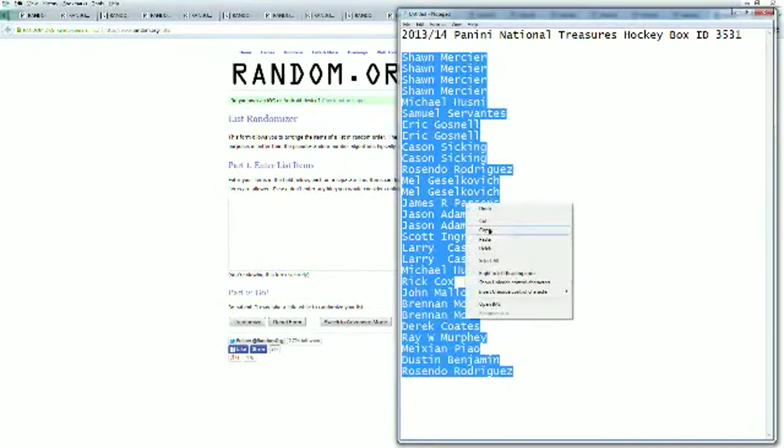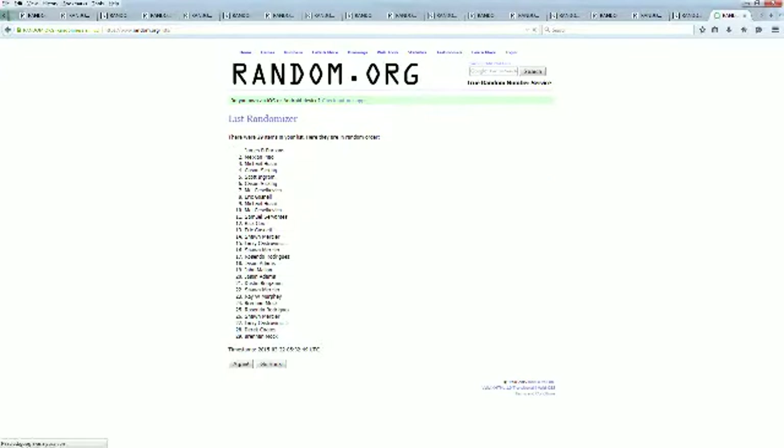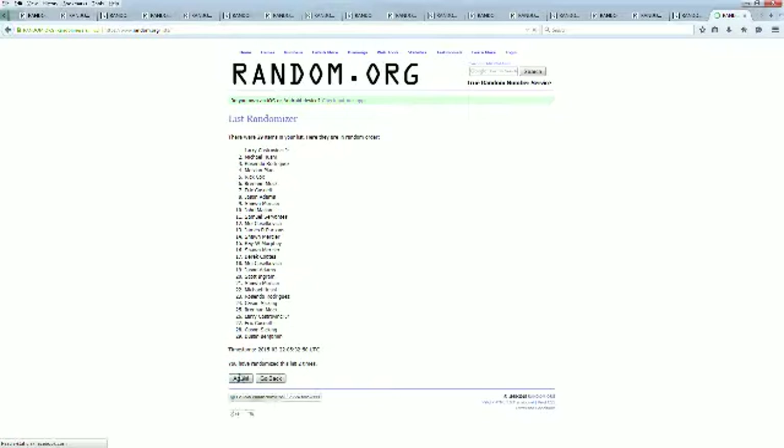We're going to copy and paste this into random.org. It's always random seven times. Sean, you're at the top. Resendo, you're at the bottom. One, two, three, four, five, six, and seven. Larry's here at the top. James P, you're at the bottom.